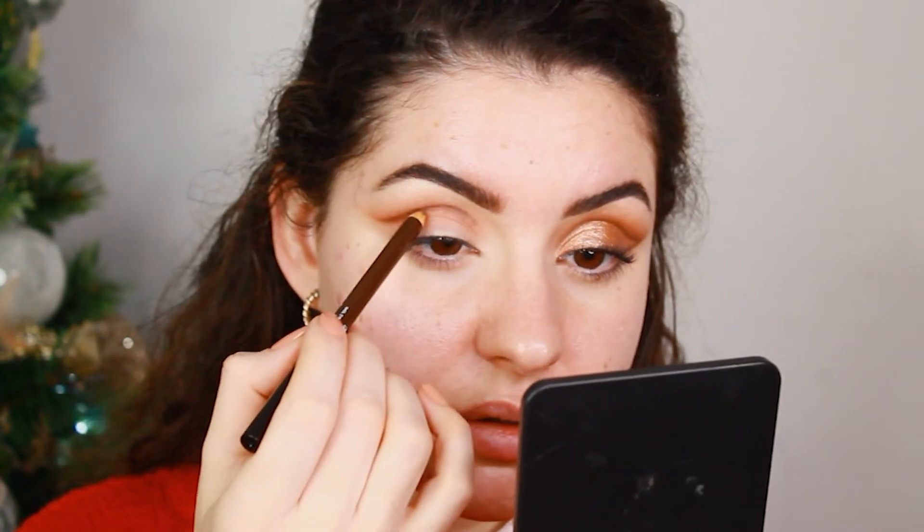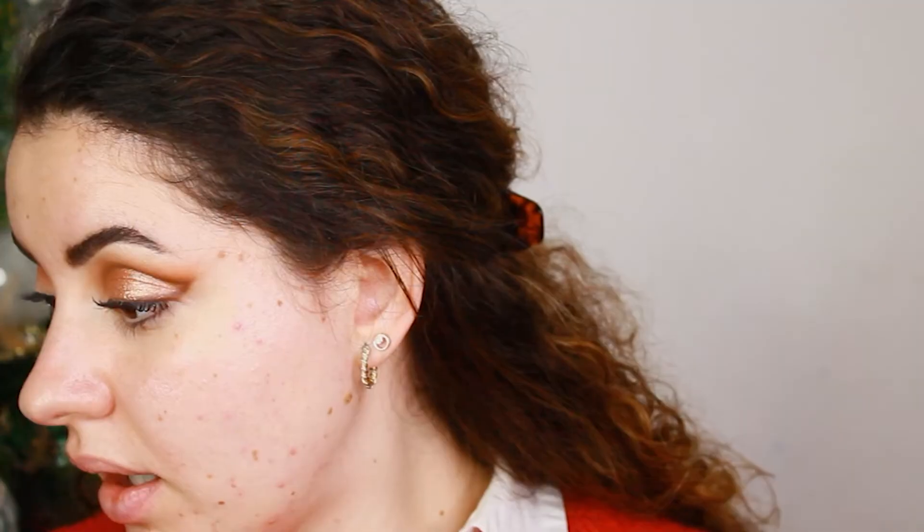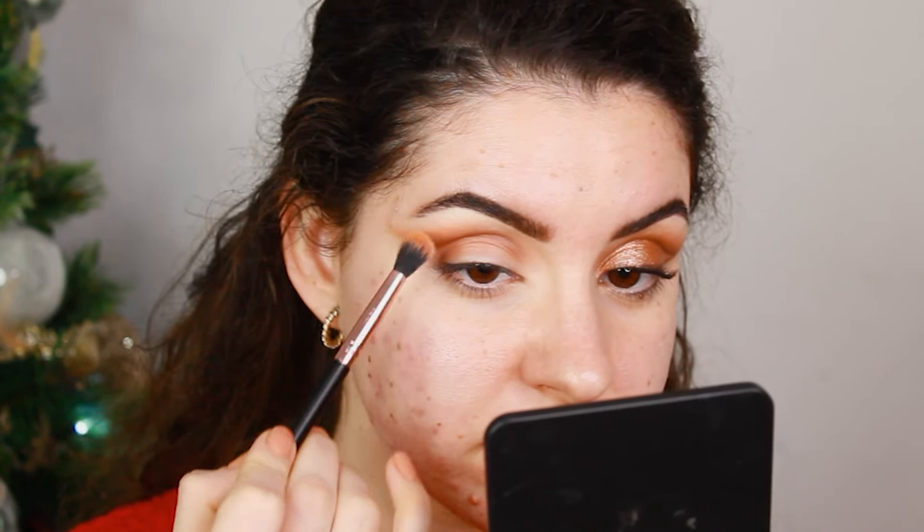This is the Maybelline eyeliner and this shade is 410. This pencil eyeliner is very good — it's so easy to blend in and it's amazing. I'm going to take the first brush, the blending brush, to mix this a little bit, not too much, and I'm going to do my cat crease.